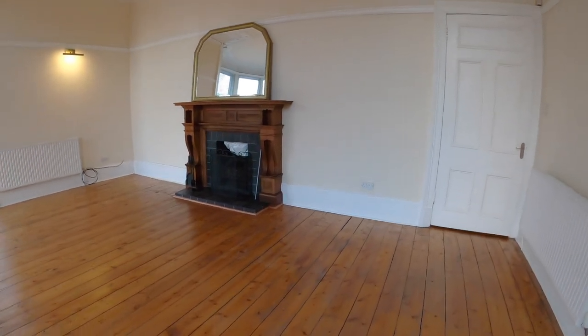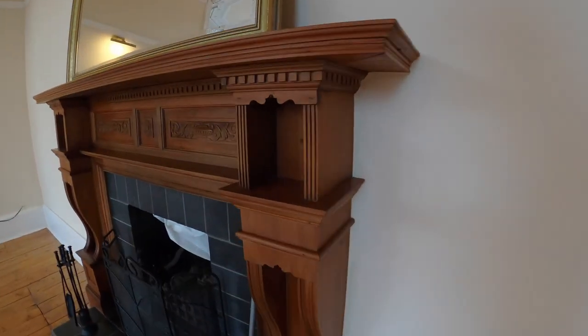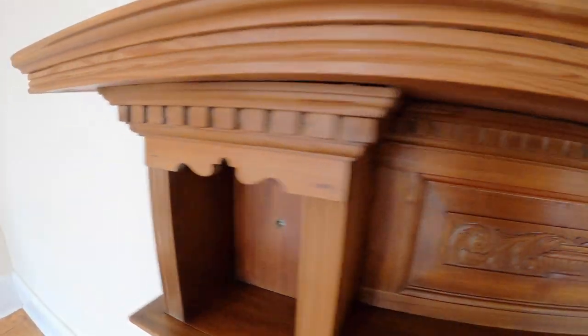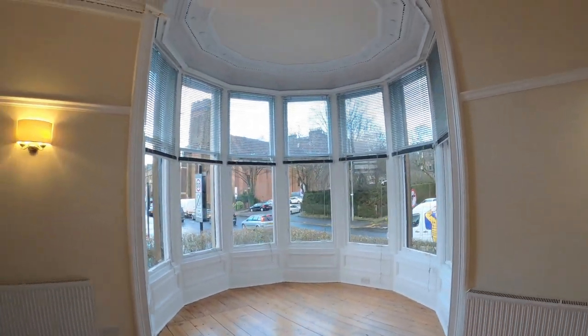We've got a beautiful fireplace here too. Stunning. Now let's take a look at the rest of the property.